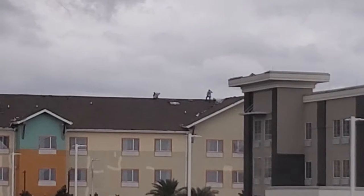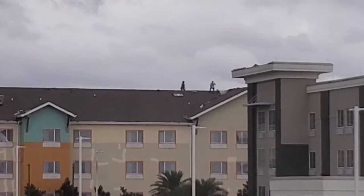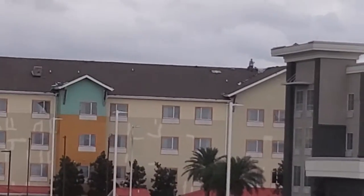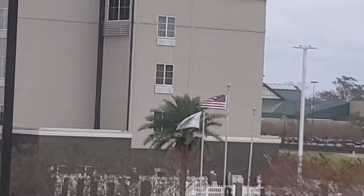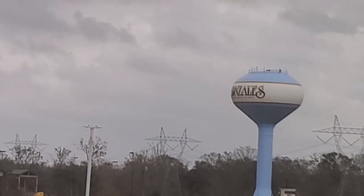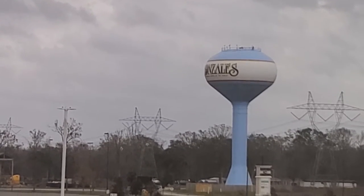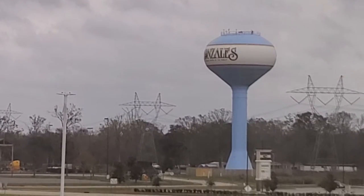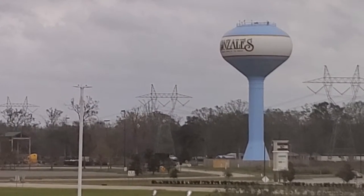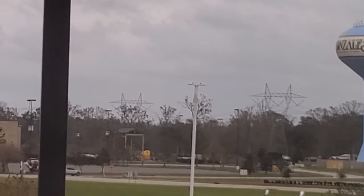Check out — people are working on the roof of the hotel, and that is because we have had several storms coming through that destroyed this place. We are in Gonzales, Louisiana. Now, Gonzales is spelled erroneously here — it is Gonzalez with a Z at the end, but they spell it with an S, which is an erroneous spelling of the name of the city.